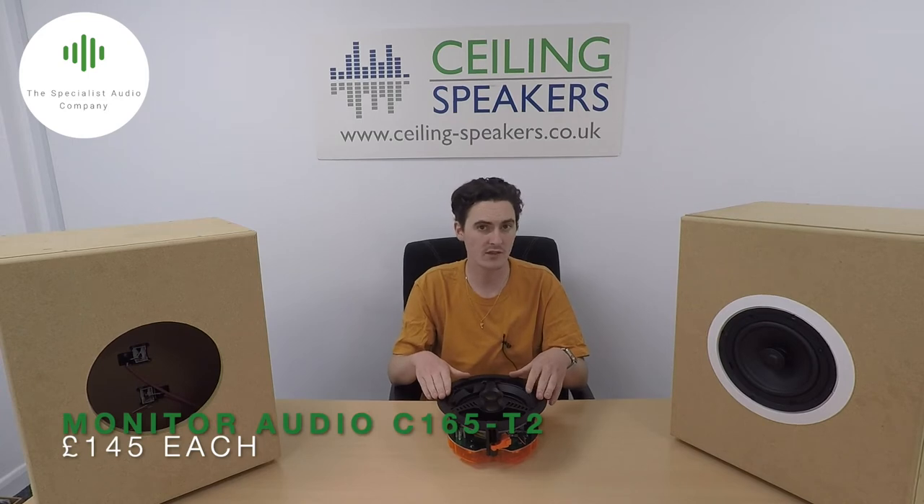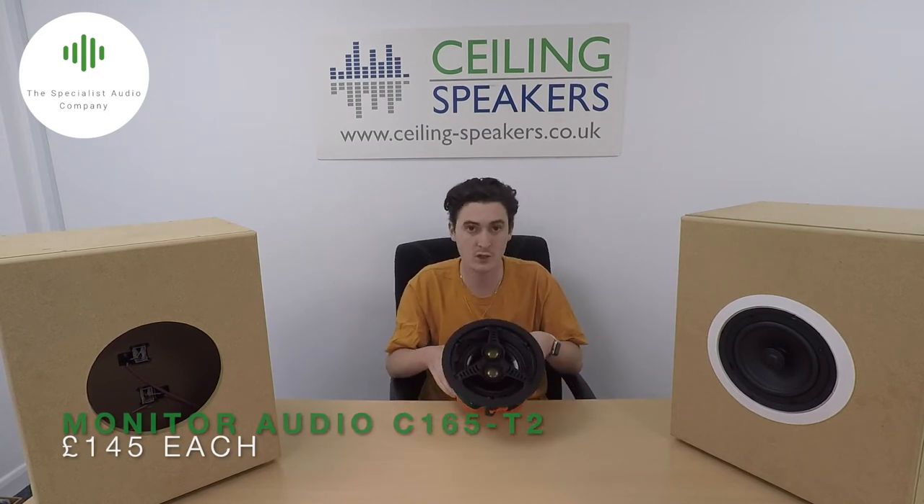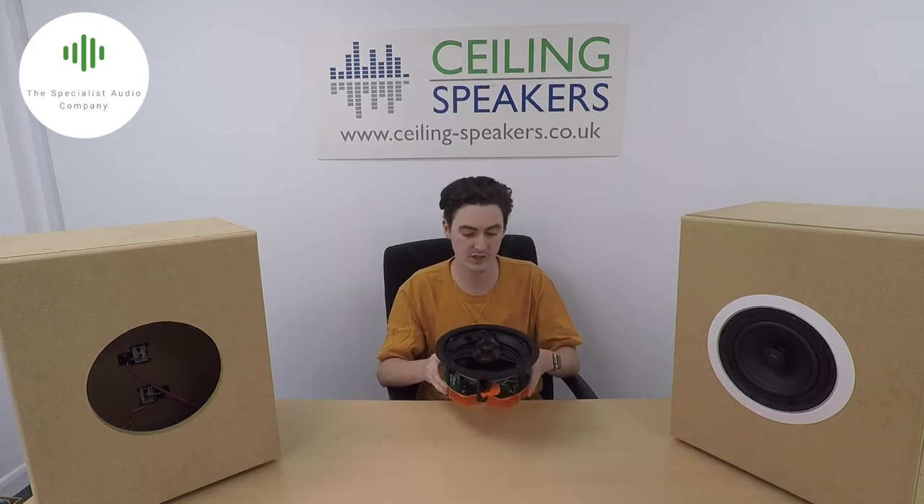So if you want your bathroom to be part of a whole house audio system and you're going to go for passive speakers, then we have three recommendations. First up is the Monitor Audio C165T2. This speaker features a 6.5 inch bass driver and two pivoting 25mm C-cam tweeters. The dual tweeters mean that not only are you going to get true stereo sound from a single model.